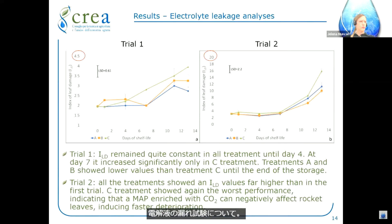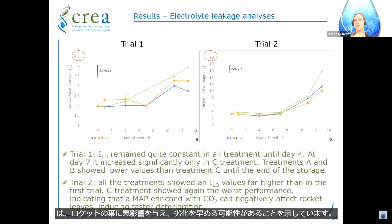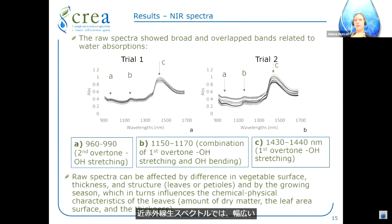Regarding the electrolyte leakage test, in trial one the index of leaf damage remained quite constant in all treatments until day four. At day seven it increased significantly only in treatment C; treatments A and B showed lower values than C until the end of storage. In trial two, all treatments showed an index of leaf damage far higher than in trial one. Treatment C again showed the worst performance, indicating that a modified atmosphere enriched with carbon dioxide can negatively affect rocket leaves and induce faster deterioration.